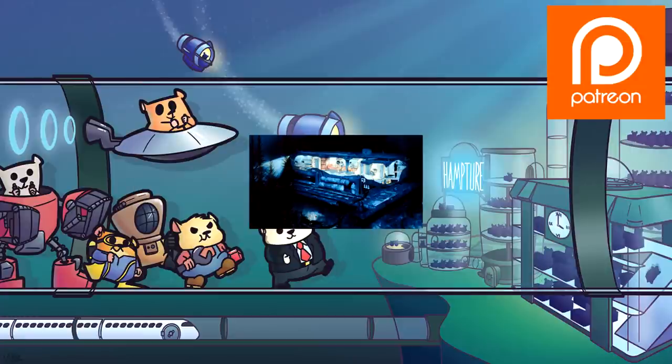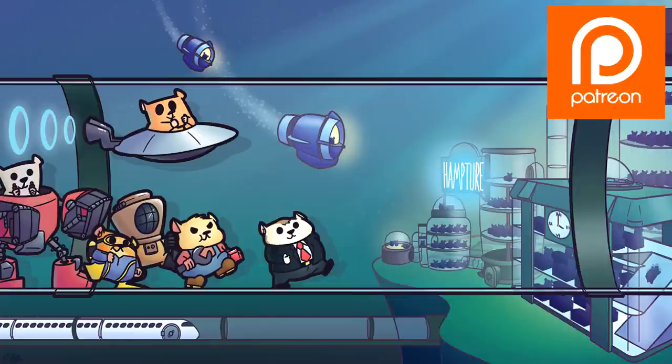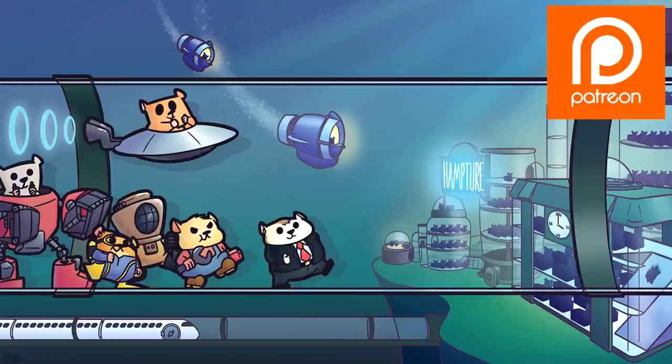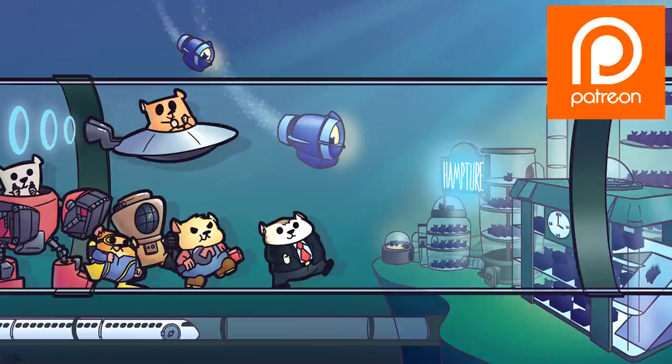Building underwater habitats, even small ones, is surprisingly expensive. There's been a downturn in my Patreon over the past three months — I've lost about $230 worth of support. So if you like what I'm doing and want to see more habitats built faster, please consider following me on Patreon.